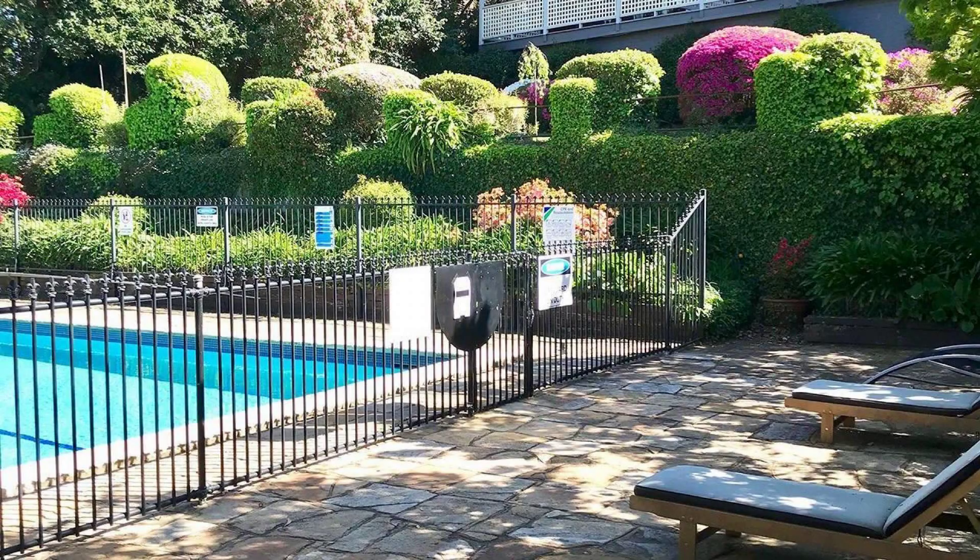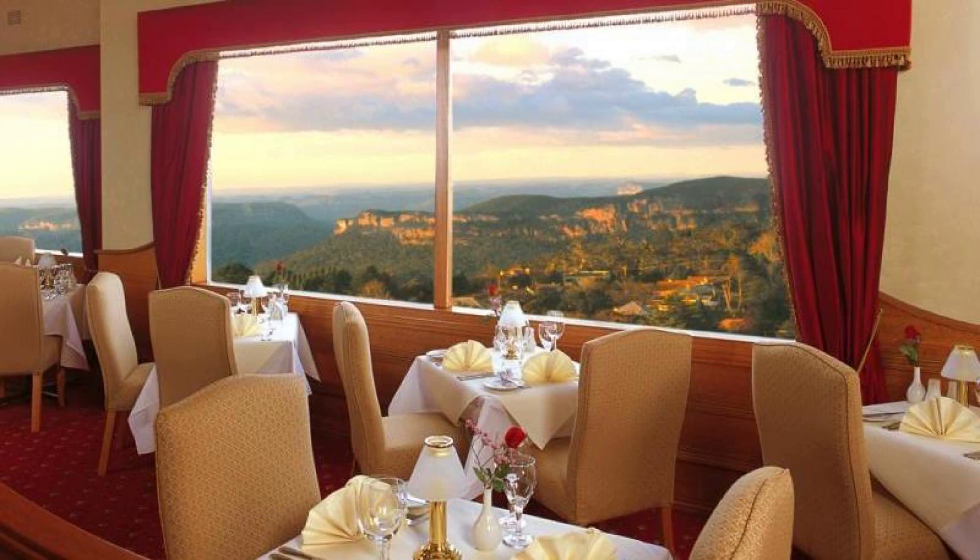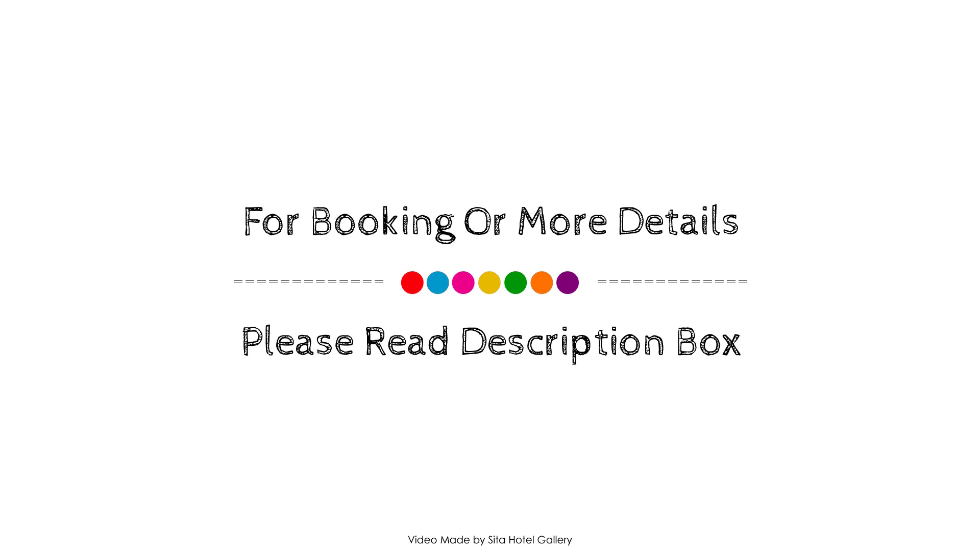Check-in time in this hotel is 3pm and check-out time is 1pm. If you have checked out from this hotel, you can send your experiences via comments. For booking or payment details about this hotel, please check the link in the description box.